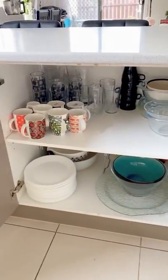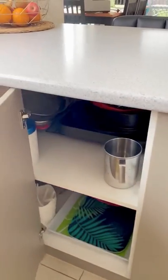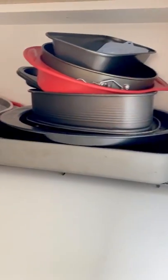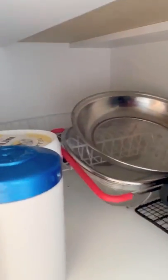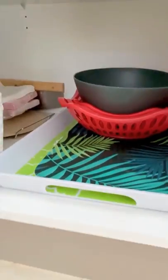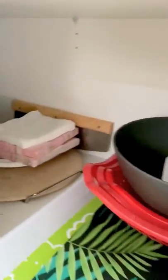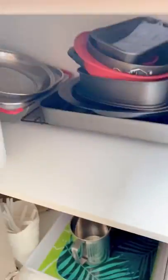The next cupboard has got all my baking supplies, my trays, some strainers. The lower part has got trays, some plastic buckets, and all the disposable stuff which I only use for guests sometimes.